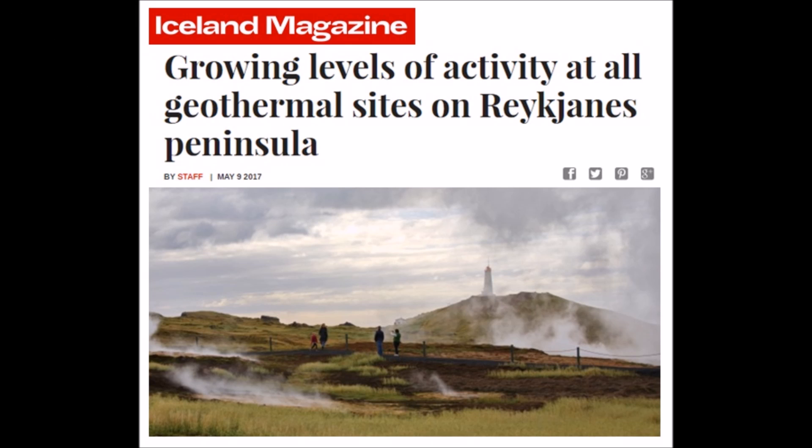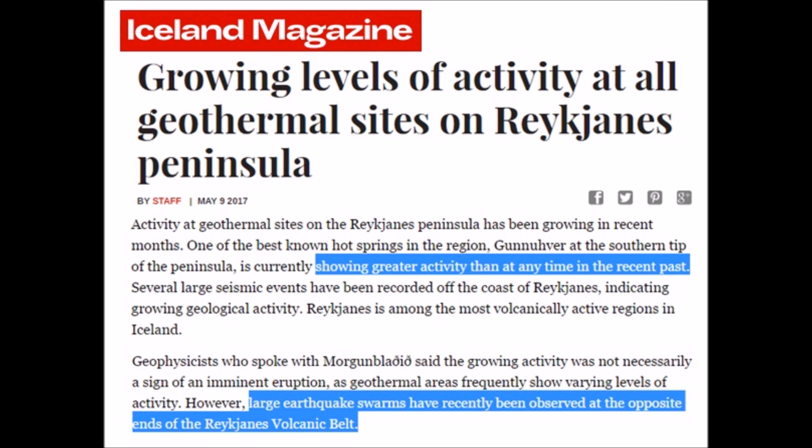In the news as of late, since February of this year all the way until at least the first week of May, growing levels of activity at all geothermal sites — and this happens to be across all of Iceland — showing greater activity than any time in the recent past.